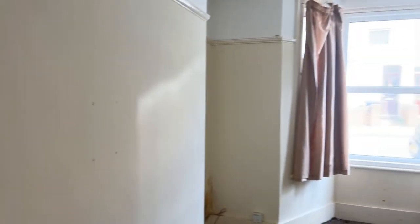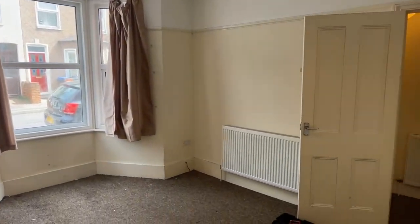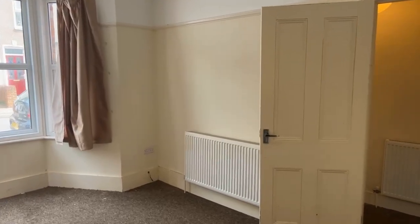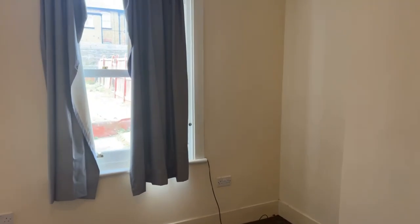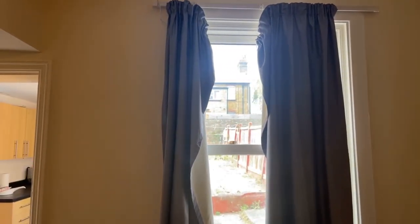I do thank you all for joining me for today's live stream online viewing — hope you have enjoyed it. We'll be uploading our virtual tour to our YouTube channel. A question just in: who does the red fence belong to, as it doesn't look secure? The fence on the right side — I'm not sure, but it's something I can find out for you and we'll let you know.